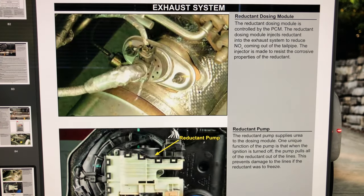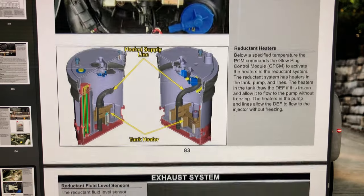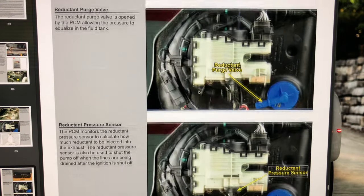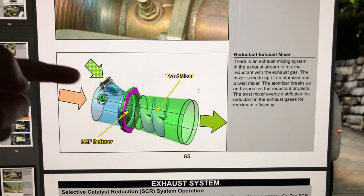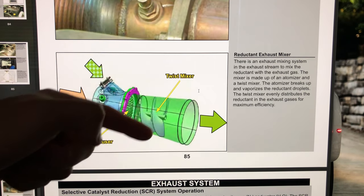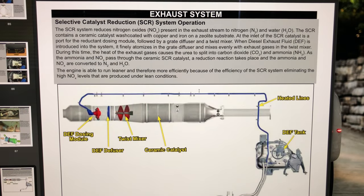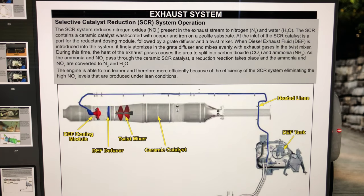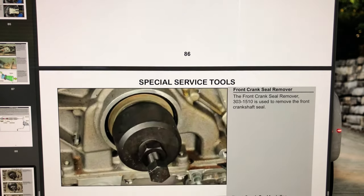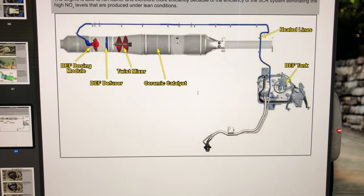Looking at the system components: here's your diesel exhaust fluid injector and tank, your NOx sensor, and your mixer in the SCR. When DEF is injected it goes through the mixer, blending the exhaust and fluid together, then passes through the ceramic catalyst before hitting the DPF — chemically changing your exhaust stream. Hopefully this helps a lot of folks out there understand how these systems work.